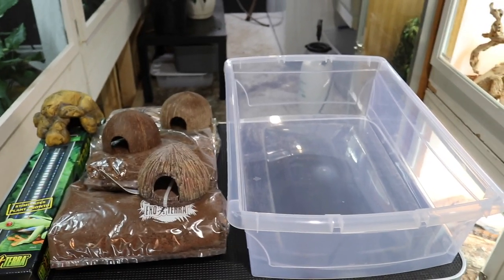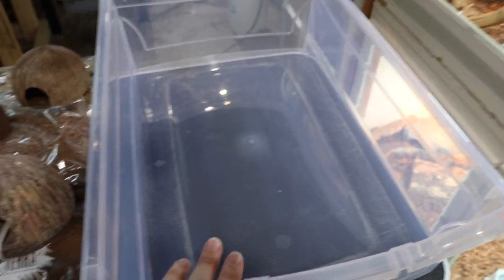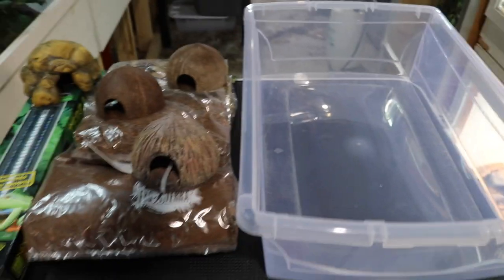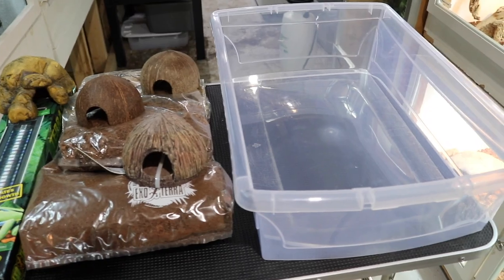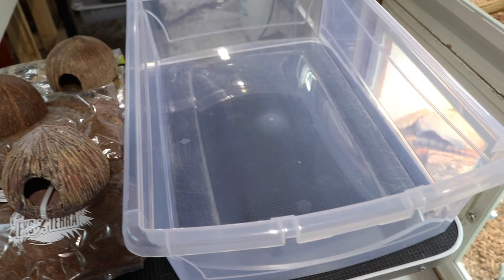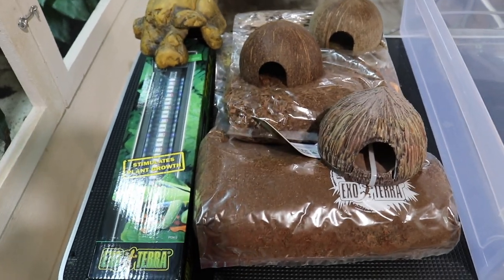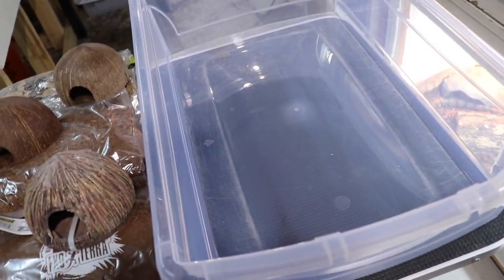When most people think of a quarantine setup, they think of something super simple with just a plastic bin, paper towel on the bottom, and one or two hides and a water bowl. But that is not the route we are going today. Because of the nature of dart frogs, I don't think that would be a great setup for them even for temporary purposes. So I'm going to be giving them a setup that does still have some substrate and leaf litter, while keeping it relatively simple so it is easy for me to monitor the frogs. I'll be using the ExoTerra Terra Skylight on this bin.